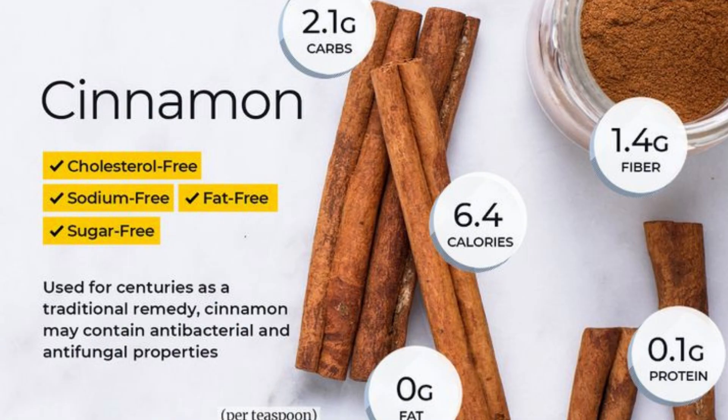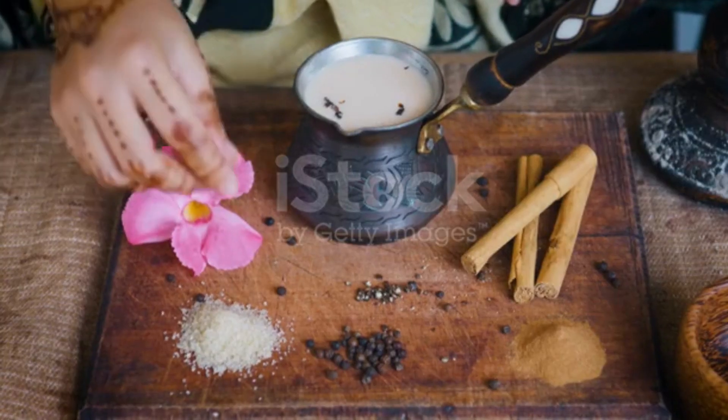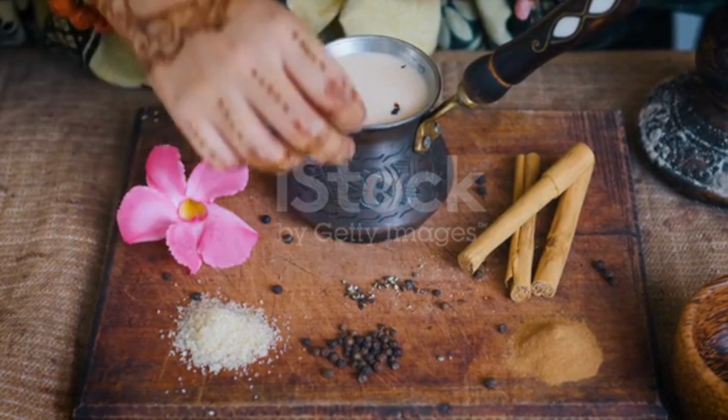Anti-inflammatory effects. Certain compounds in cinnamon may have anti-inflammatory effects. Traditional medicine: cinnamon has been used in traditional medicine systems for its potential health benefits, including digestive support and improving circulation.